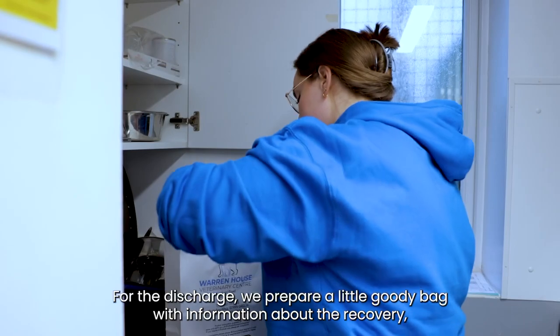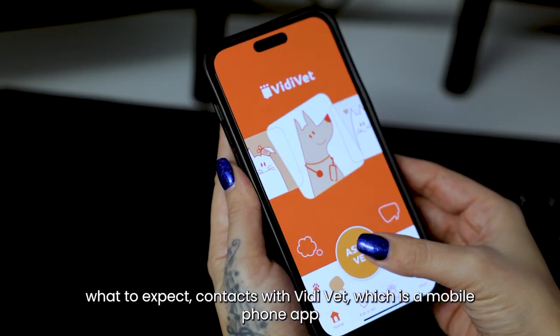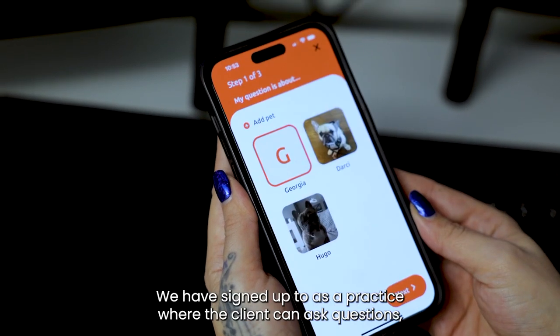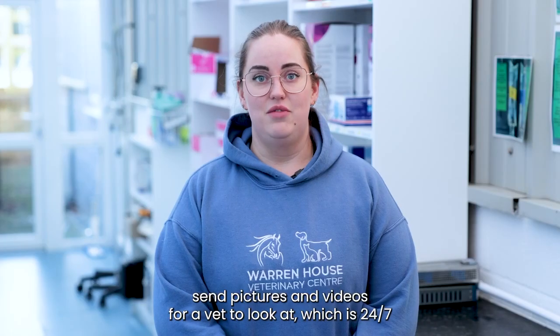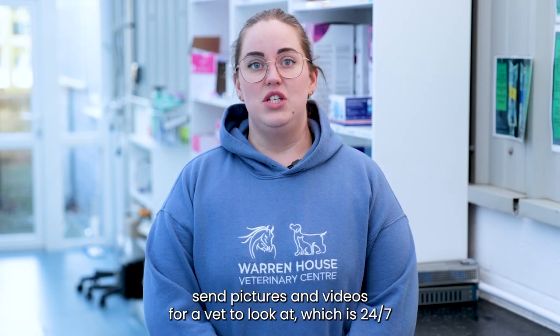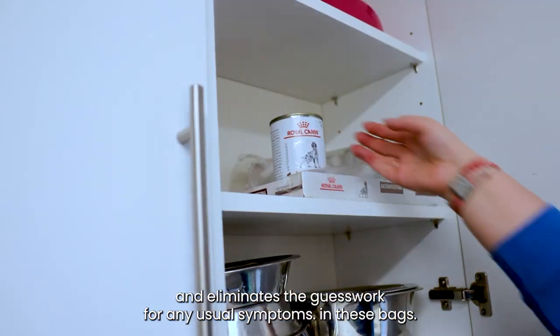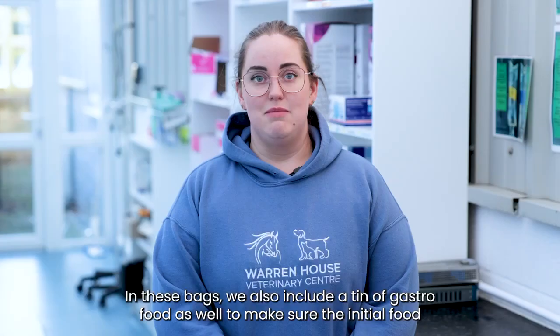For the discharge we prepare a little goodie bag with information about the recovery — what to expect — and contacts for Vidivet, which is a mobile phone app we have signed up to as a practice where the client can ask questions, send pictures and videos for a vet to look at, which is available 24/7 and eliminates the guesswork for any unusual symptoms.